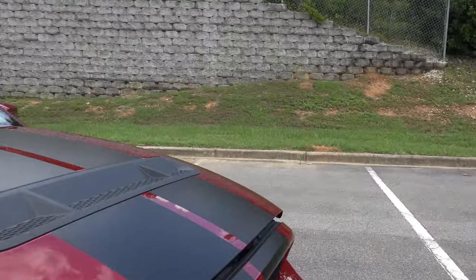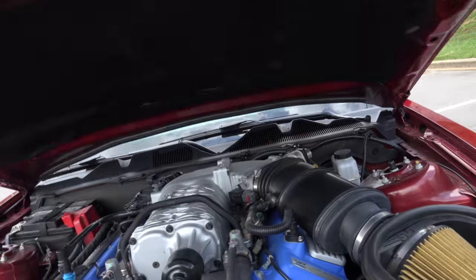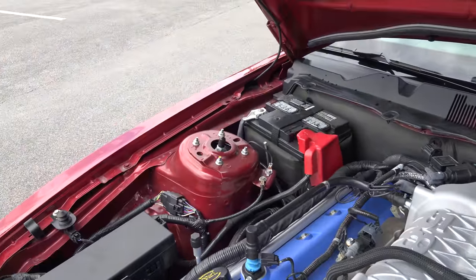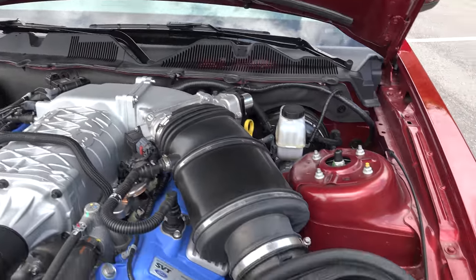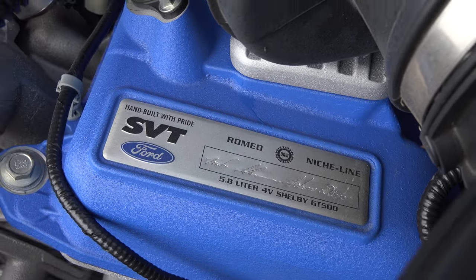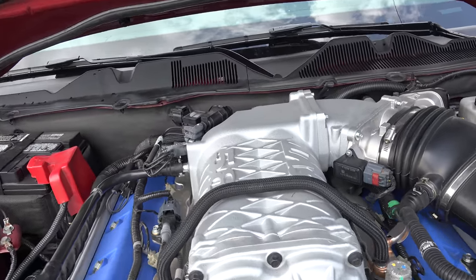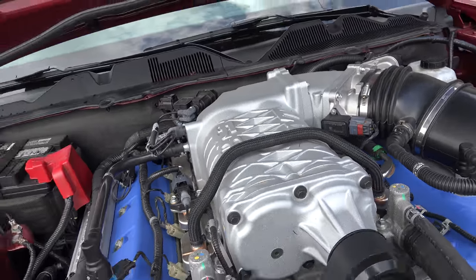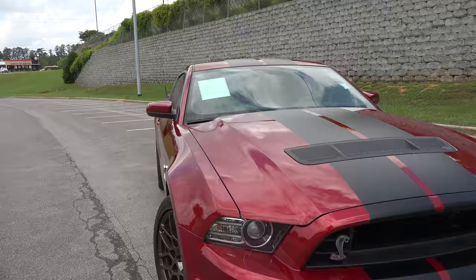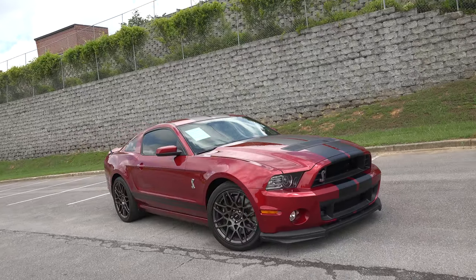It's a 5.8-liter V8 that was only around for 2013 and 2014 — no longer in production. The GT350 is going to have way less power than this thing. These engines are hand-built right here in the US. You've got the SVT cold air intake and the supercharger — a very massive engine, no doubt about that.